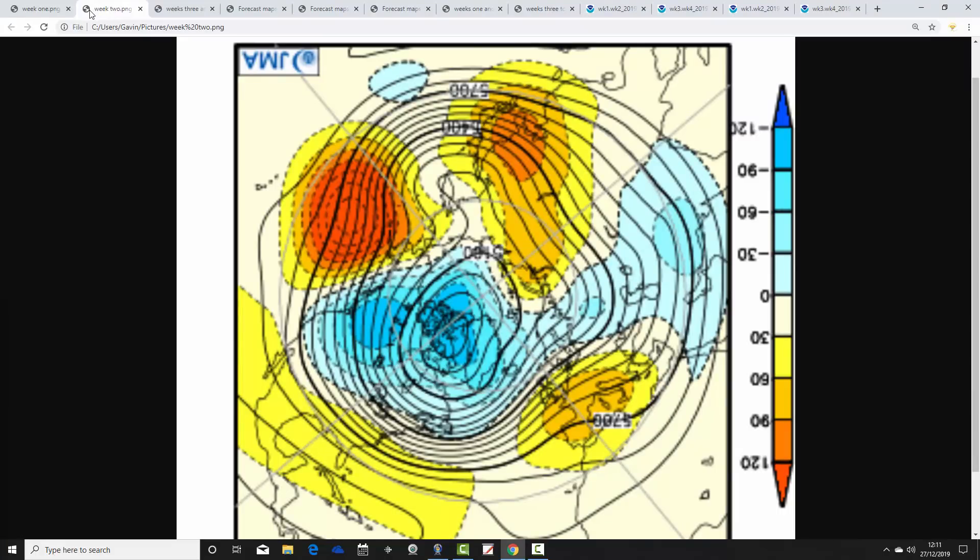Week two takes us from the 3rd to the 10th of January. Again, below-average heights are in the Atlantic and going to the north of the country, with above-average heights centred over and just to the south. The jet stream is doing something a little bit like that. So it's still anticyclonic influence, perhaps slightly less high pressure in this particular week. It could be a little bit more unsettled, especially in the northern parts of the country, and still looking essentially quite mild.